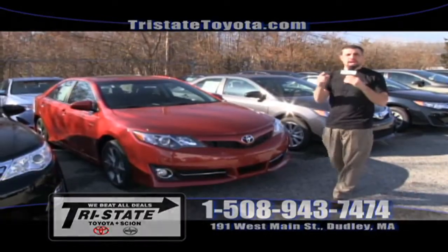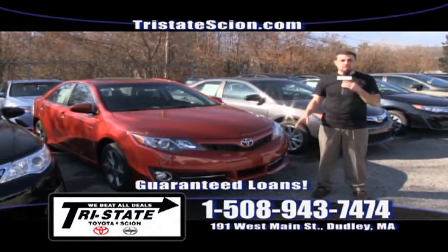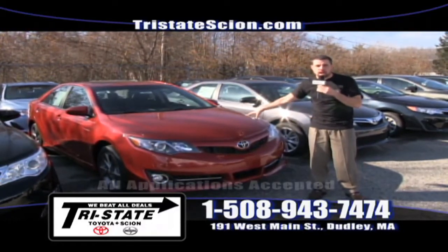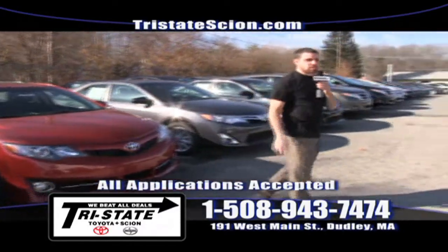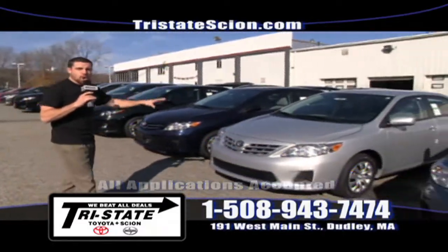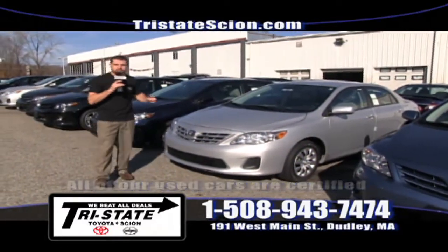Ladies and gentlemen, those Black 10 days are starting today and going for 10 days. I have zero percent on over 12 Toyota models, including the fuel-efficient Toyota Camry. Also, I have zero percent on the Toyota Corolla — over 35 miles per gallon, over 35 million sold worldwide. This is the best-selling car of all time for good reason.